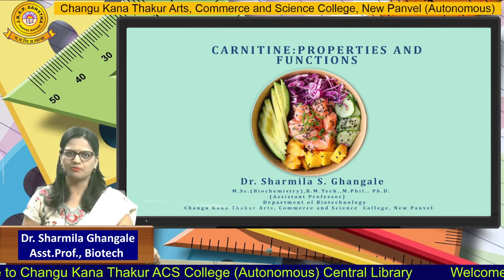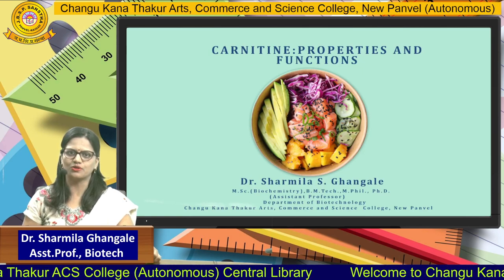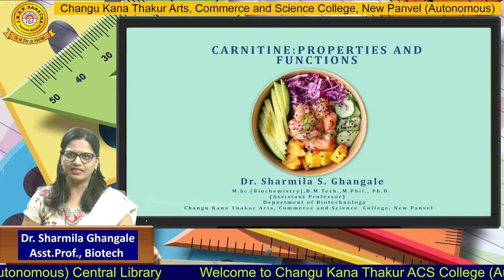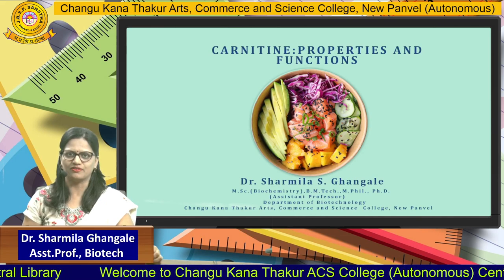Hello friends, this is Dr. Sharmila Gangale, Assistant Professor, Department of Biotechnology, Changu Kana Thakur Arts, Commerce and Science College, Panwale. Dear friends, today we are going to see the topic Carnitine as a Nutraceutical, its properties and function.